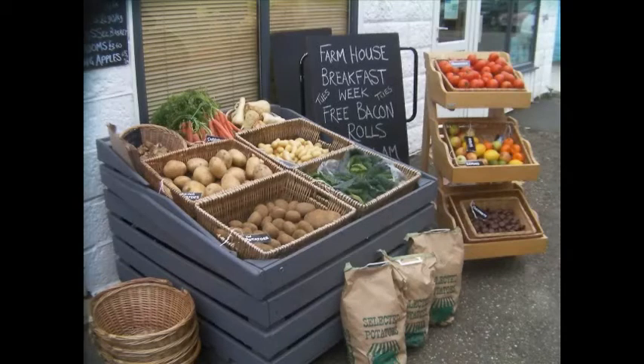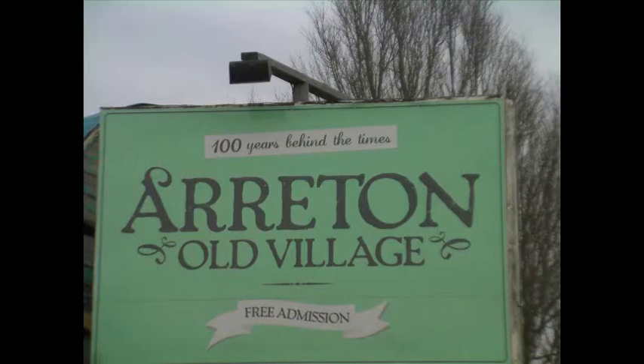Some of those shops over there are small, and therefore they need to bring product outside of the shop just to create that impetus and that wow feeling for the consumer. You can look at some interesting signage — I'm at an old village, 100 years behind the times. What a great bit of literature to create a point of difference.